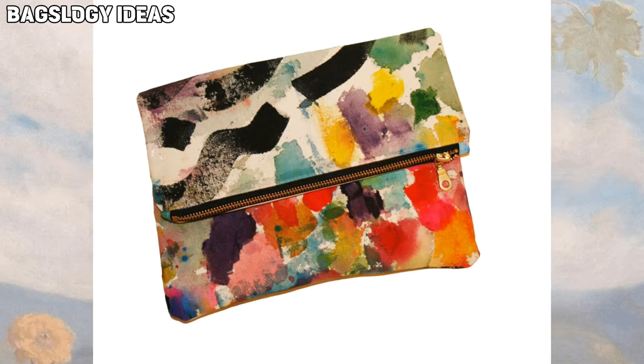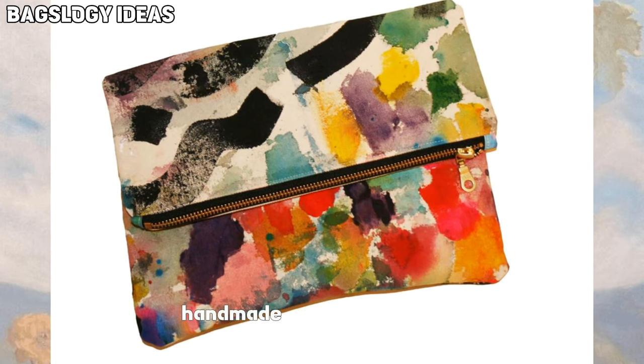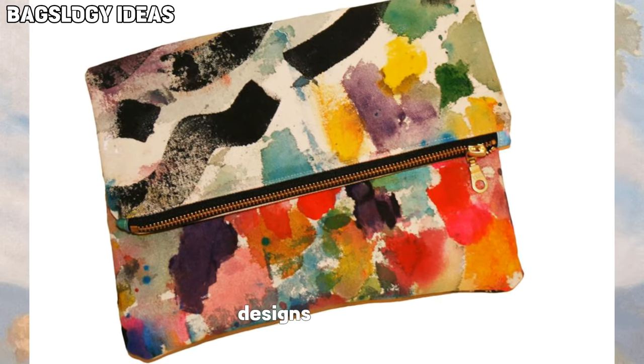Hello viewers, how are you? We hope you all are fine. So today we will discuss about handmade painted clutch bags, designs and ideas.